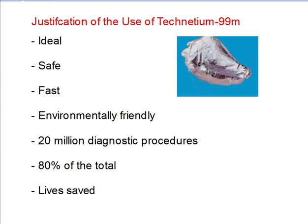In conclusion, Technetium-99M is almost the ideal radioactive tracer isotope and its benefits far exceed the risks. It is safer, faster and more environmentally friendly compared to methods such as X-ray. Every year it is used in 20 million diagnostic procedures, which are more than 80% of all procedures worldwide, and thousands of lives are saved by receiving proper treatment.